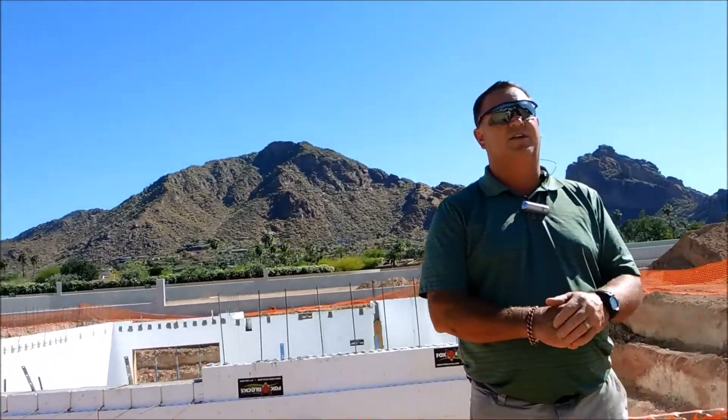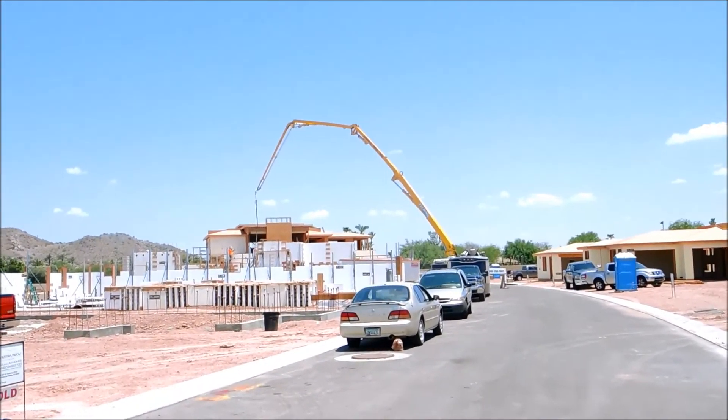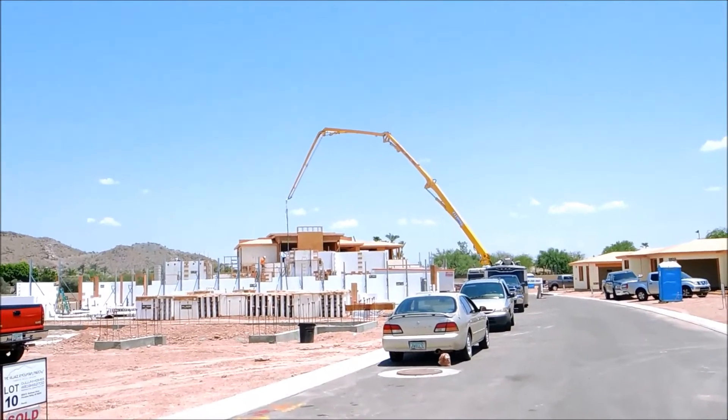You put the block there, you pour the concrete and it's there — you've got a very durable product. They're stacking block on this one in the foreground, and they're pouring the house out in the middle there.